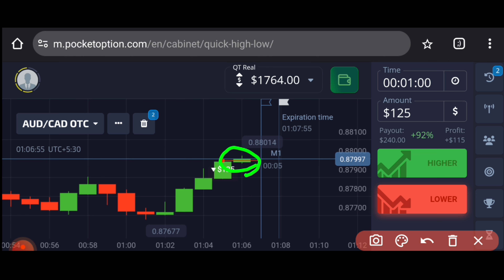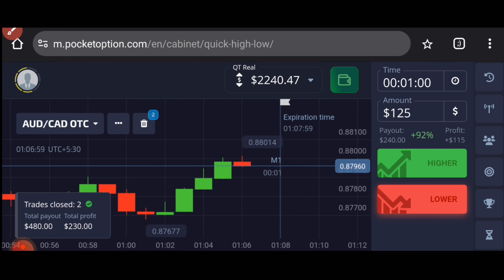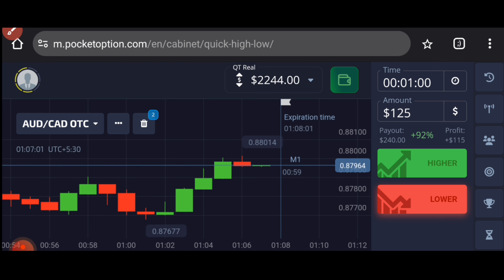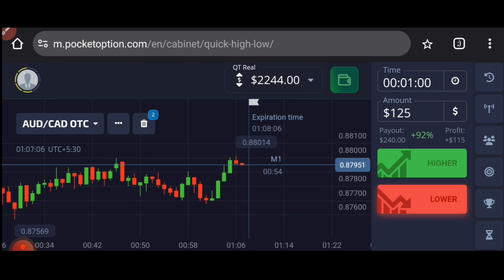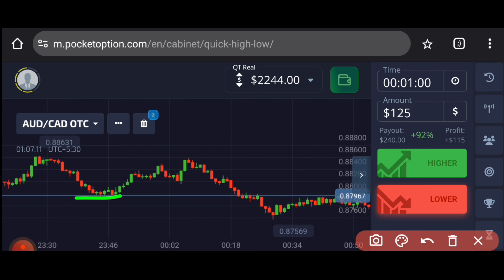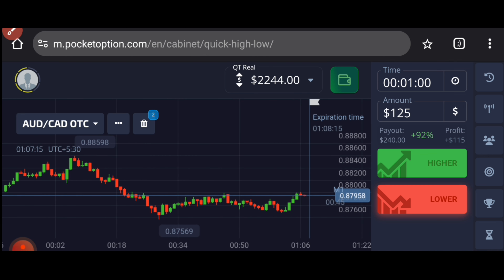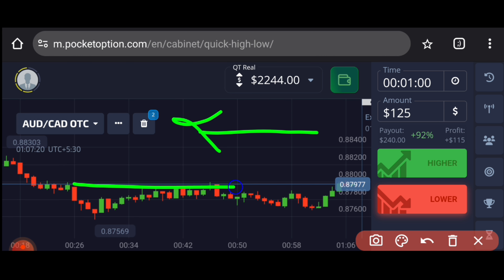The market will make a sellers candle or a doji candle here. You can see that both trades are winning trades. Let me explain this trade again — previous support is acting here as resistance. I checked this level by going into the past and I saw that the market was reversing again and again from this level.